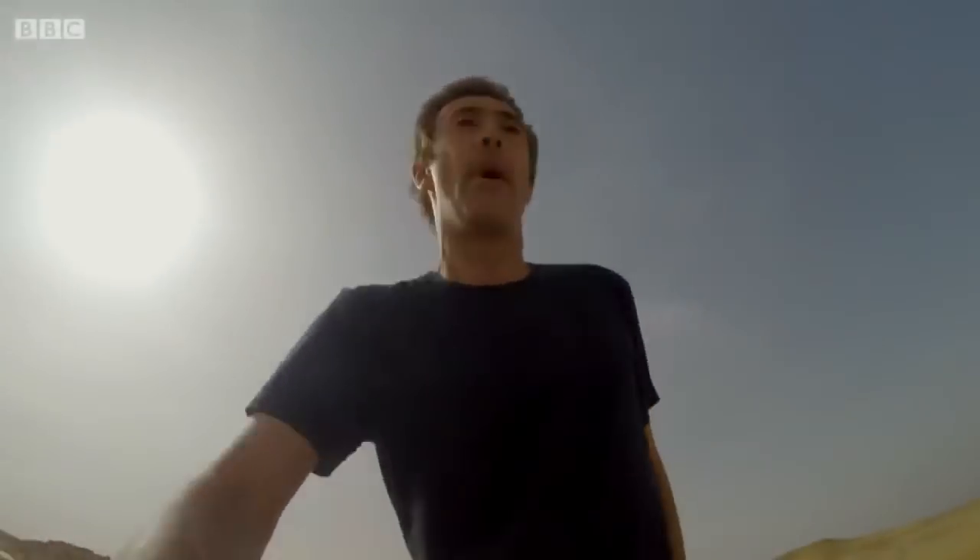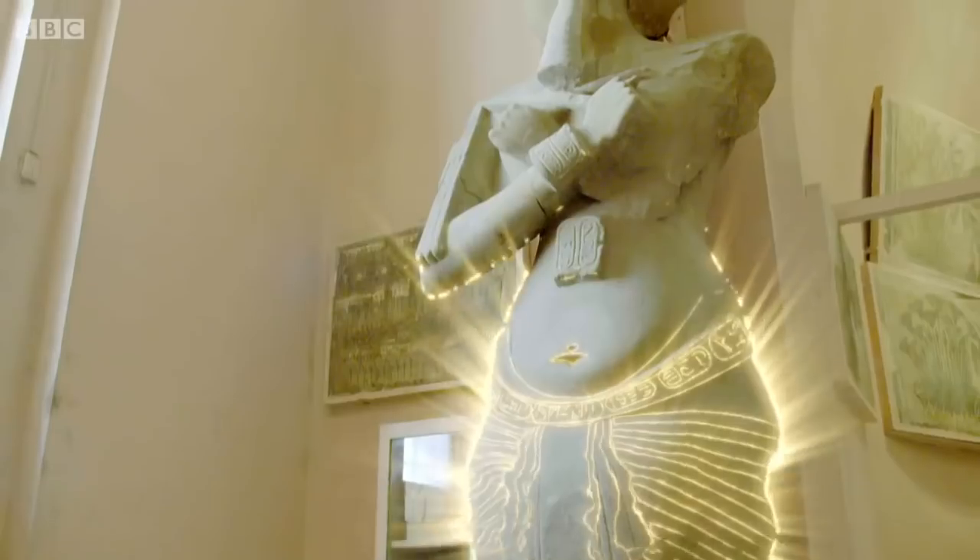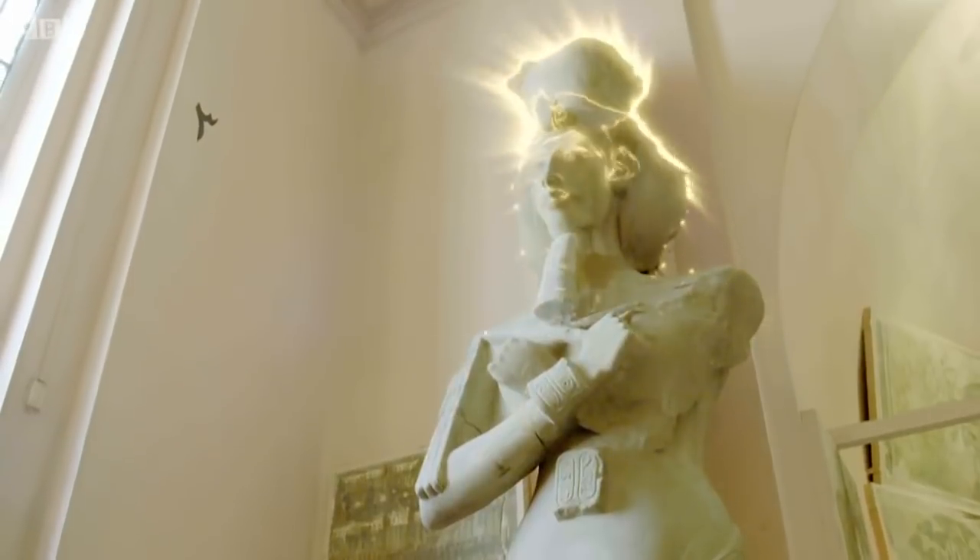For decades, there have been many competing theories about how Tut died: a chariot accident, a mysterious illness, even murder.